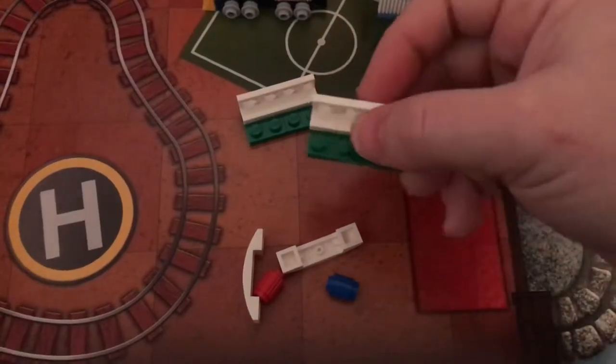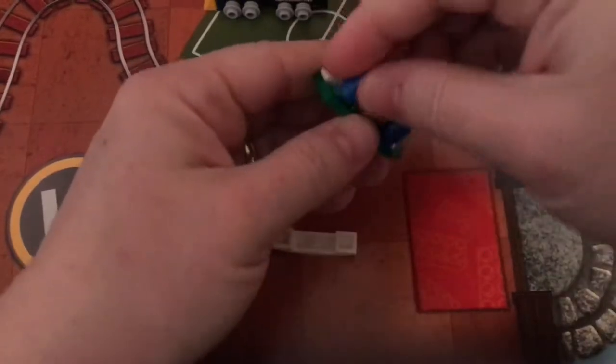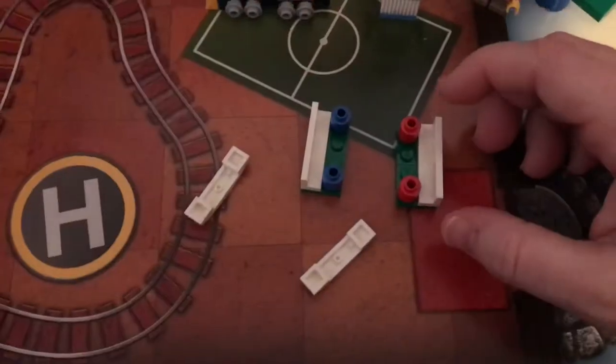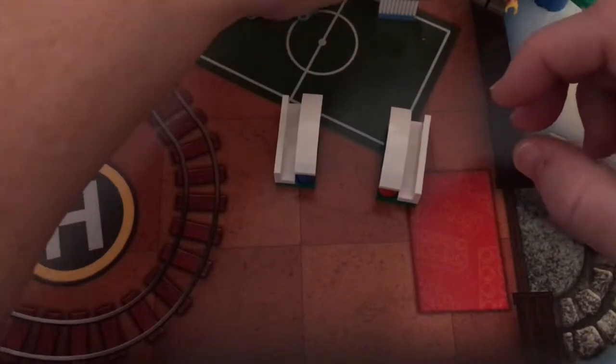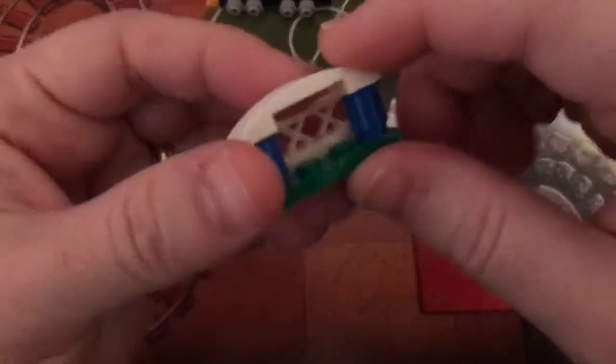All right, so here we go. Halfway done, or a little over halfway done. That's the part that has me confused — the yellow thing in the middle. I'm not really sure what they are, but here's a close up.